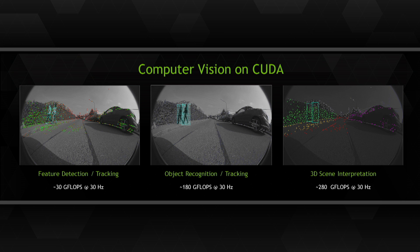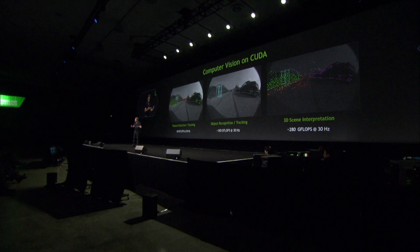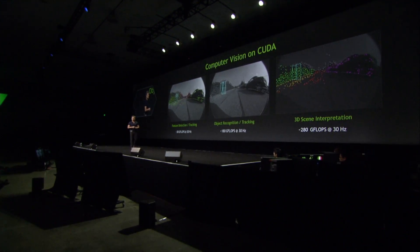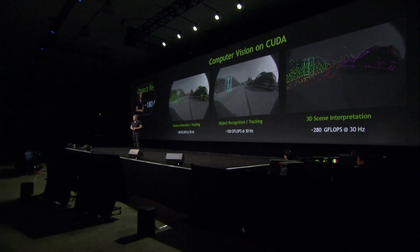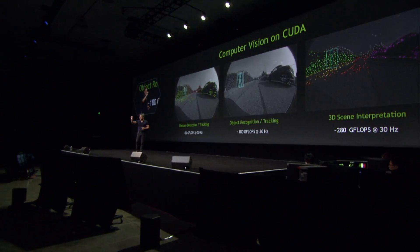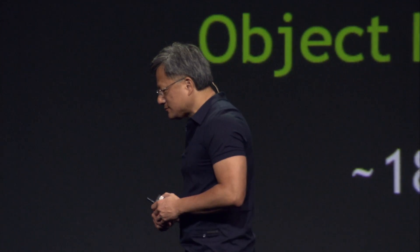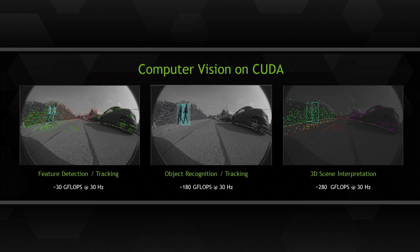There are several steps in computer vision. First, our chip has to detect interesting objects — there are lots of pixels on the screen, so the first step is feature detection: which corners are interesting? The second step is to track that feature — feature tracking. Third, once you can track the features, you can recognize those objects — classification.